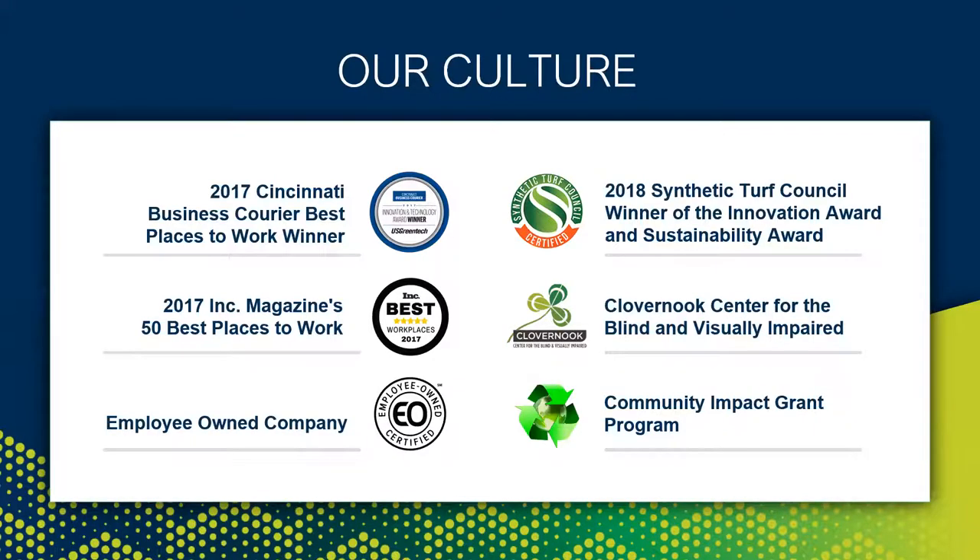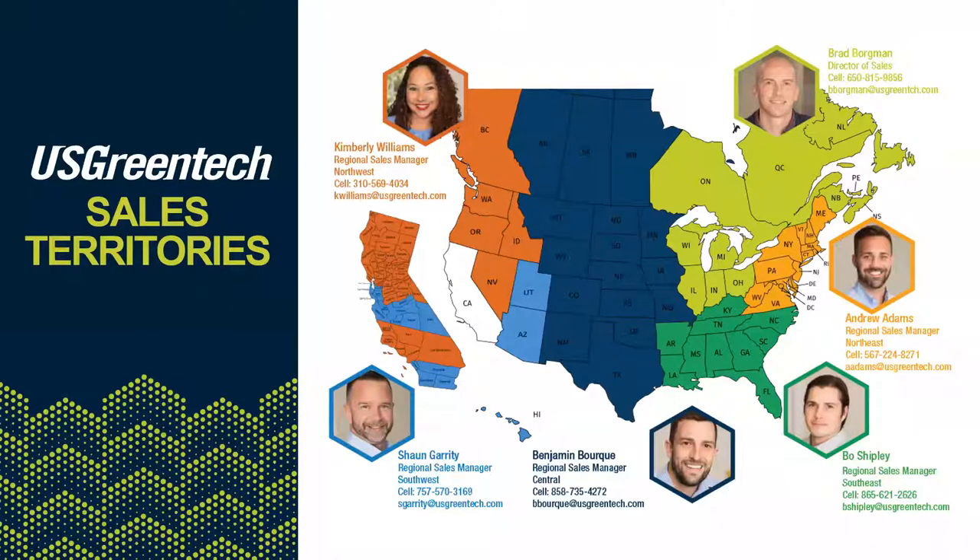I wanted to share our U.S. and Canada regional map. We have representation in all key markets of North America. You met Kim earlier — Sean Garrity manages the southwest region, Ben covers the central region, Bo Shipley supports the southeast, and Andrew Adams the northeast. Beyond this team we have full marketing and logistics support staff on hand for you as well.